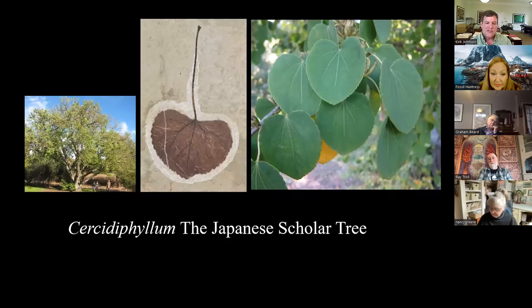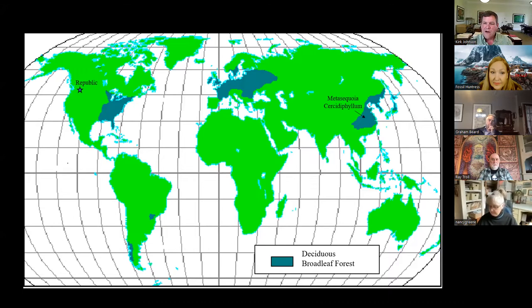There's also Cercidophyllum — another example of this. It turns out there are many examples of fossils in Republic that are living today in East Asia but extinct in North America, reintroduced as ornamental trees. This got me thinking even in those early days — what are these Japanese fossils doing in Eastern Washington? If you look at where Republic is on the globe, you see an interesting pattern.